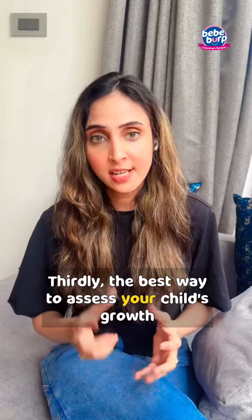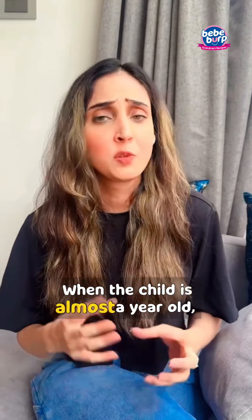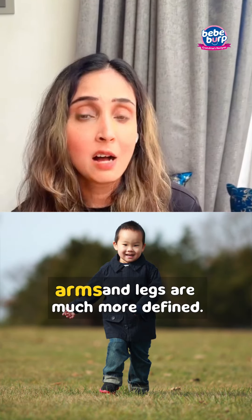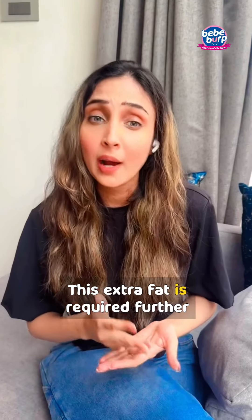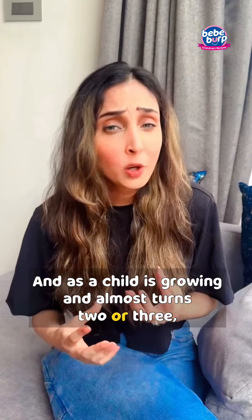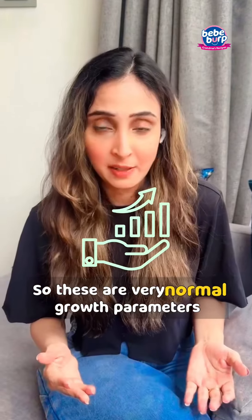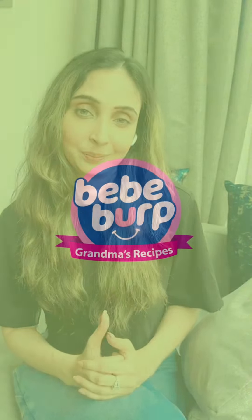Thirdly, the best way to assess your child's growth is by just looking at her. When the child is almost a year old, you will see that the face is much rounder and arms and legs are much more defined. This extra fat is required to protect her from illness. As the child grows and turns two or three, she is much taller and leaner. So these are very normal growth parameters which can tell you that the child is growing well.